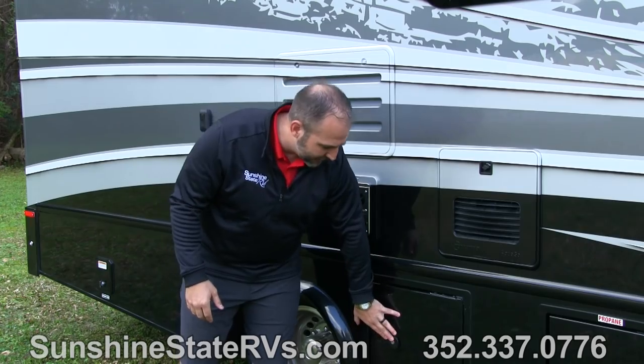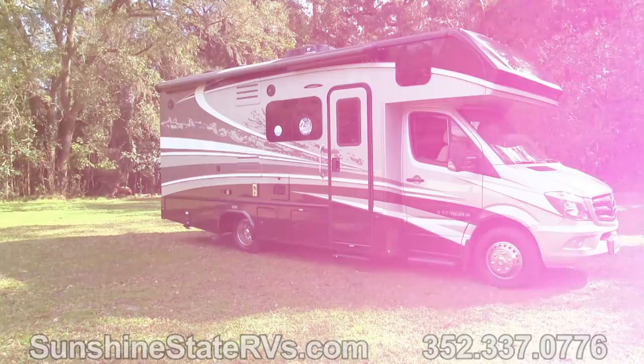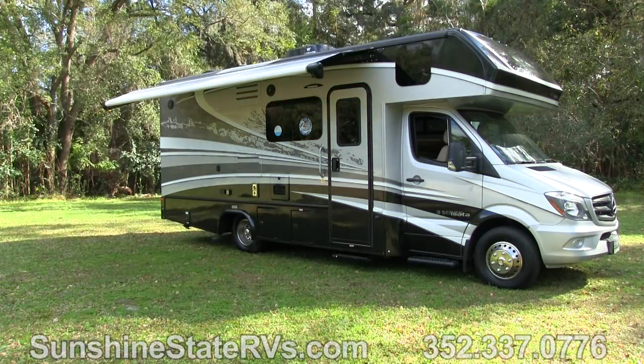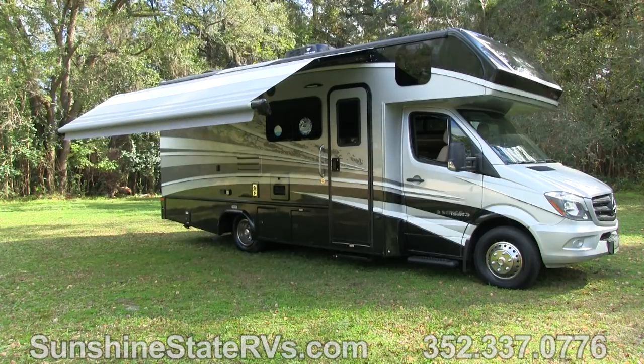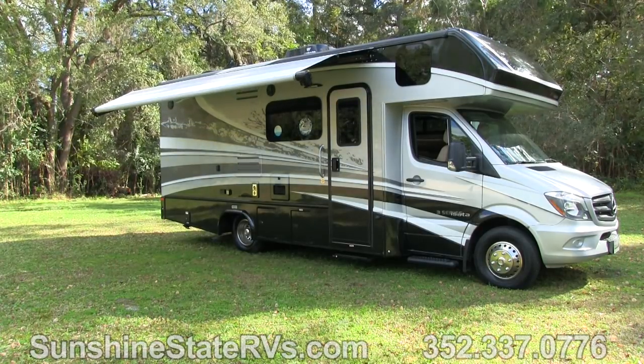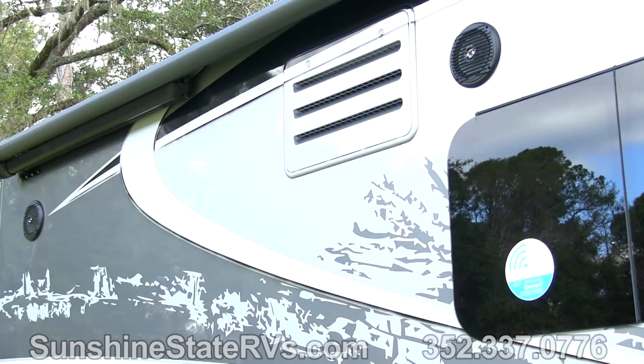Something else that's pretty neat is this large power awning with LED lights in it. It also has outside stereo. So you can be hanging out here, have a little campfire, have your awning out, have stereo playing, watching TV — really hanging out here. It serves for a great camping trip.